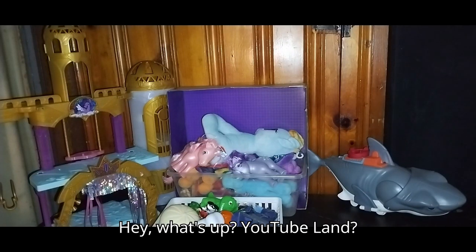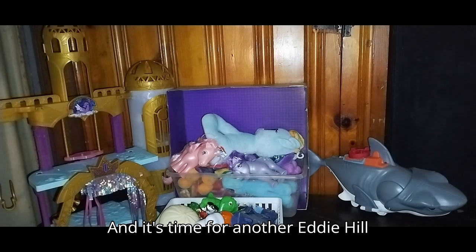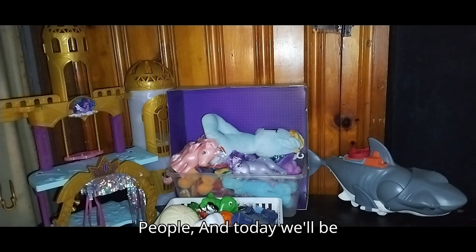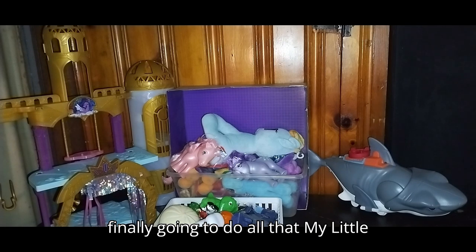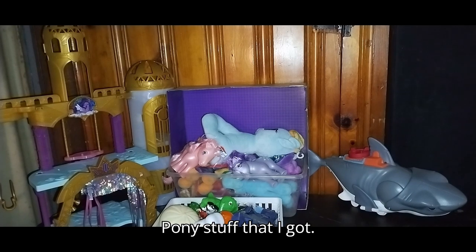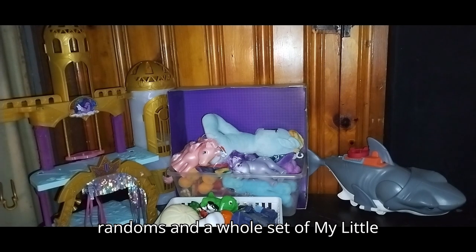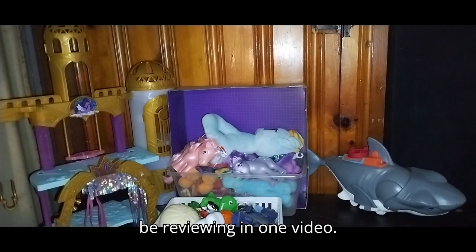Hey, what's up YouTube land? It's your boy Eddie Hill, the White Oak, Pennsylvania Toy Collector, and it's time for another Eddie Hill review. It's review time, people! Today we'll be reviewing some random figures, plus we're finally going to do all that My Little Pony stuff that I got — some randoms and a whole set of My Little Pony figures and plushes in one video.